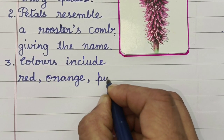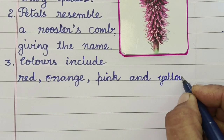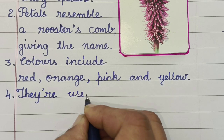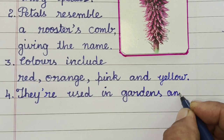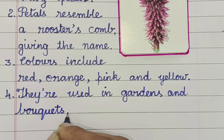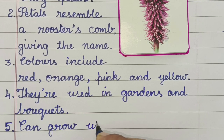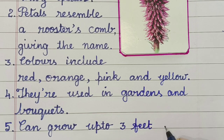Colors include red, orange, pink, and yellow. They are used in gardens and bouquets. Coxcomb flowers can grow up to three feet tall.